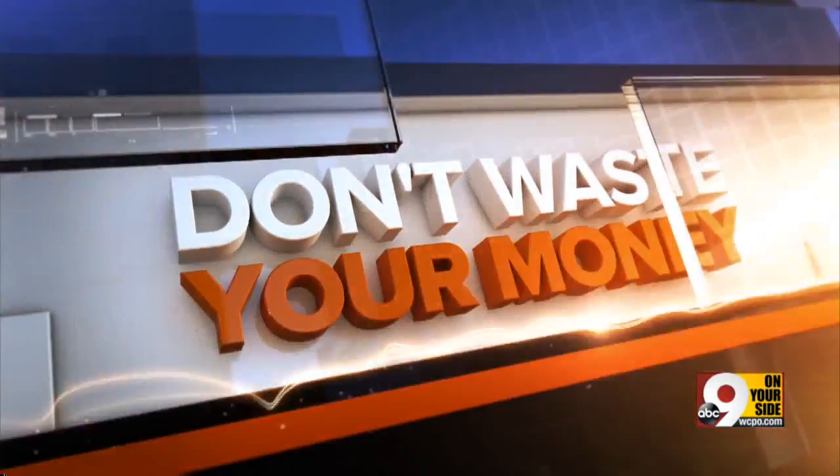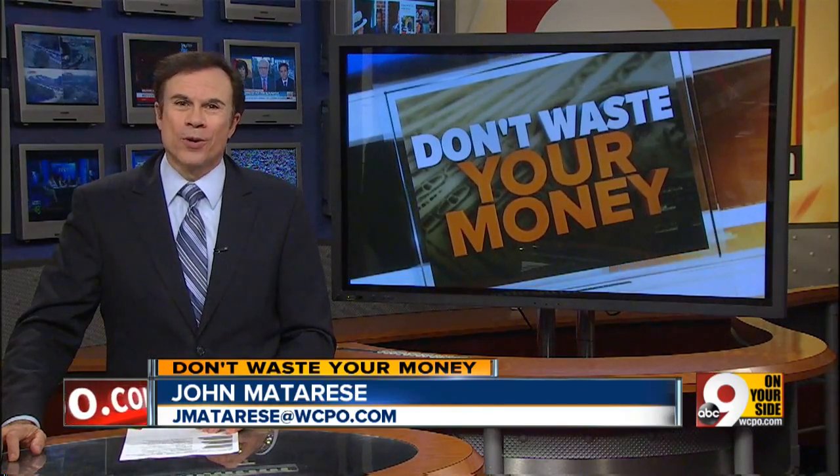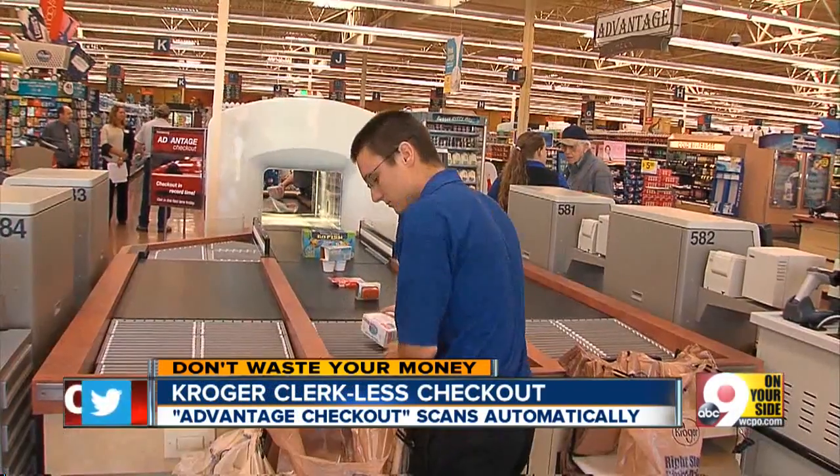Consumer reporter John Matteris on the new technology being used by the Cincinnati-based grocery store. Well, Julie, don't be surprised if you find a new gadget in your Kroger store soon that looks like an airport x-ray scanner. Kroger tonight is adding automated checkouts into more local stores. It's called Advantage Checkout.